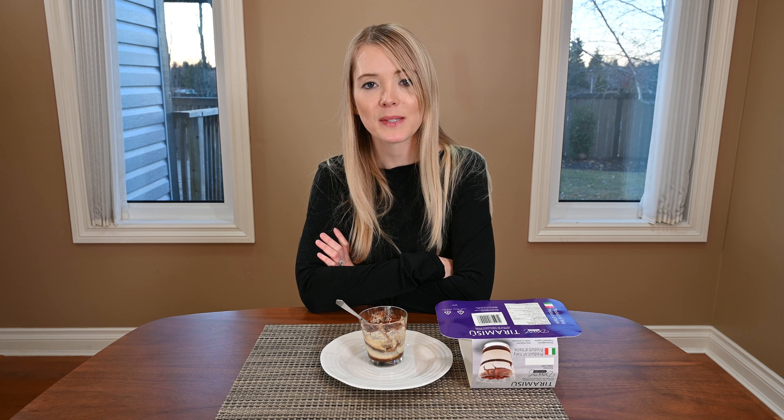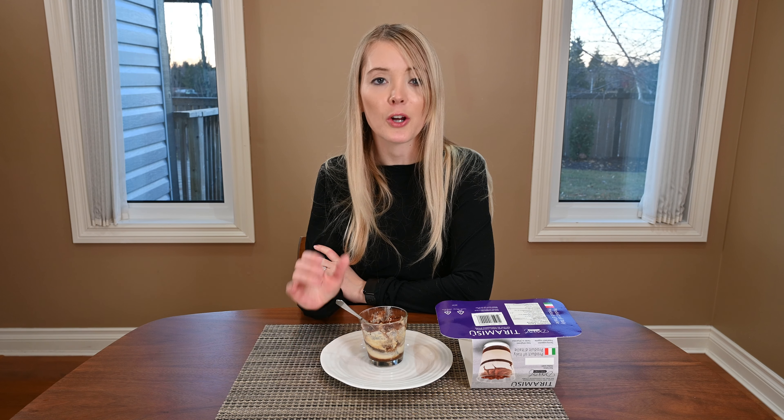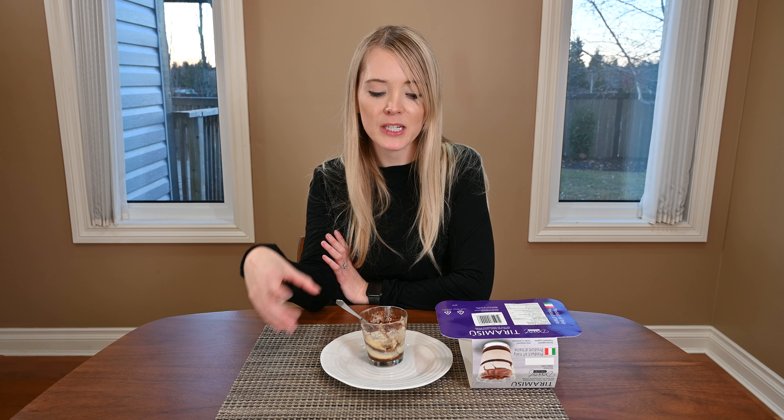Now let's talk about the nutrition information for the Dessert Italiano Tiramisu cups. In one entire cup there are 220 calories, 7 grams of fat, 1 gram of fiber, 32 grams of carbohydrates, 16 grams of sugar, 4 grams of protein, and 55 milligrams of sodium. Obviously this is not a superfood, but 220 calories for a pretty decadent, rich-tasting dessert that's really satisfying isn't that bad.